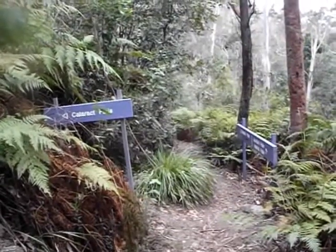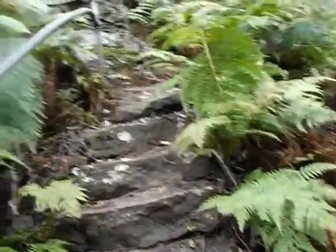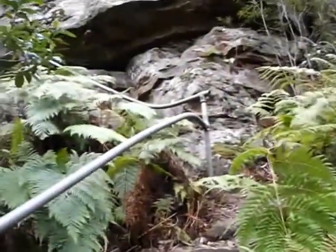We've come to a track junction. We'll be going down this path opposite down to Federal Falls, and later on heading up here to Cataract Falls and back to the road.